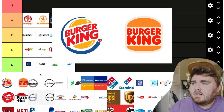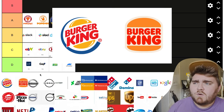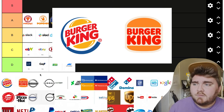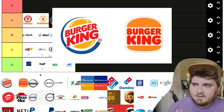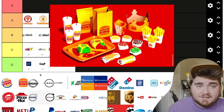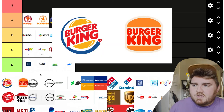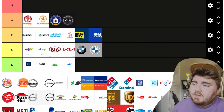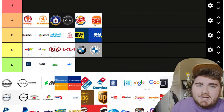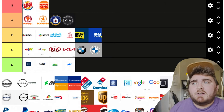Up next we have Burger King — they made this change in 2020 and kind of went back to their vintage logo, made a few tweaks, and in my opinion made it a little bit better than the old logo. I love what they've done with the branding, making it all feel like this 70s vibe. The new one is just much cleaner and I like it a lot. I was going to put this in A tier, but you know what, I love this one so much I'm just going to put it in S.